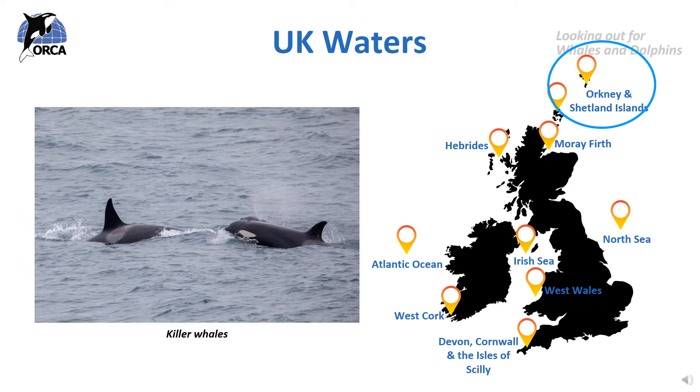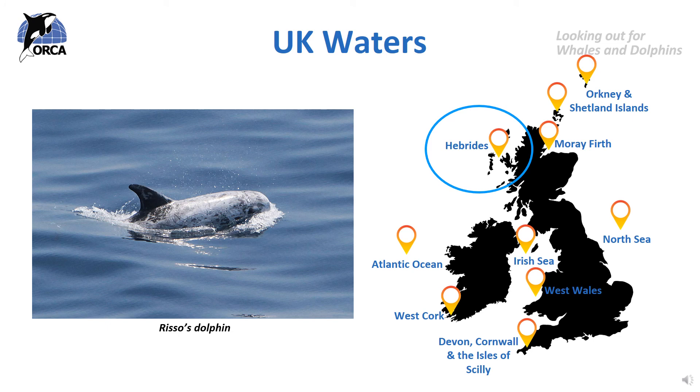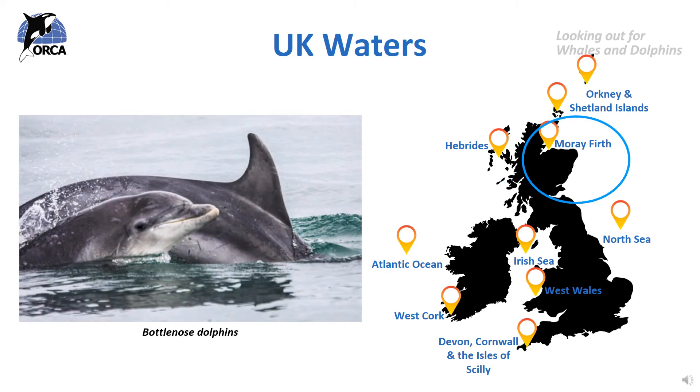Let's look at some whale and dolphin hotspots around the UK. In Scotland, the islands of Shetland and Orkney off the north coast are famous for seeing killer whales or orcas, pilot whales, humpback whales, minke whales and many dolphin species. The Hebrides, or Western Isles, are great for Risso's dolphins, bottlenose dolphins, common dolphins and minke whales. The Moray Firth is another excellent spot where you can see the biggest bottlenose dolphins in the world — nearly 4 metres long — often chasing salmon up the River Spey. All along the east coast of Scotland you can also see pilot whales, minke whales, humpback whales and orcas.